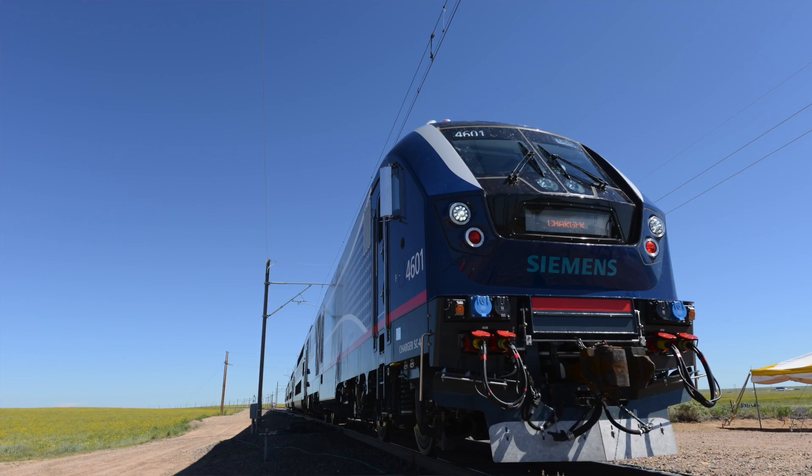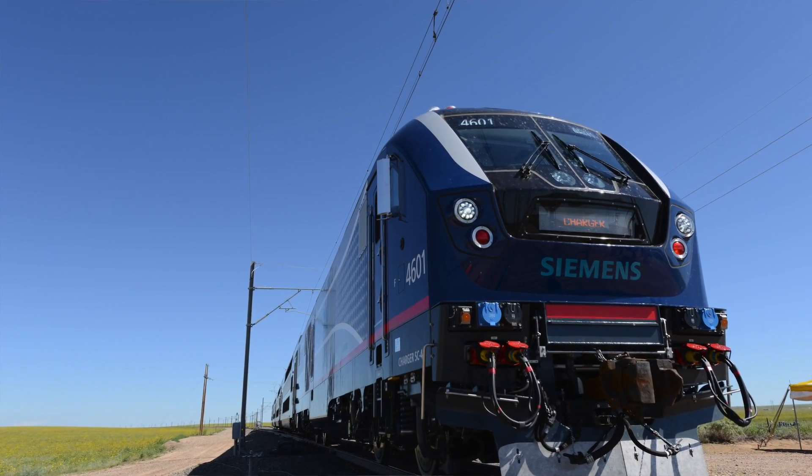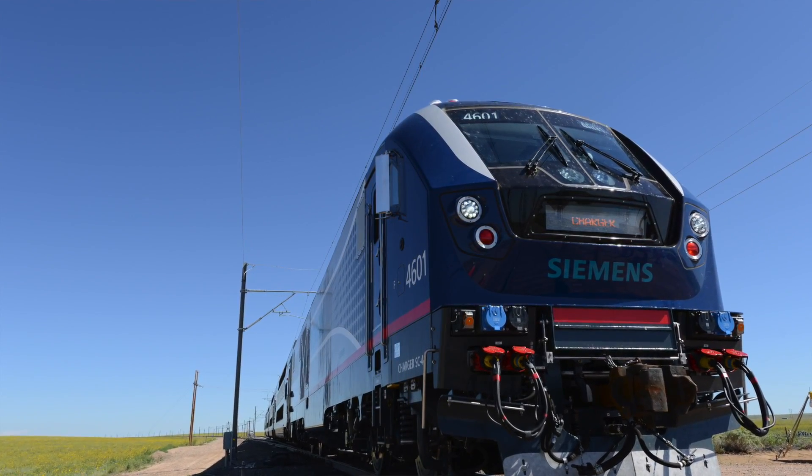What we're here to do is basically to witness the testing of Siemens' newest product, a charger locomotive, a diesel-electric locomotive, which is going to be in use across multiple different states. We're honored to have representatives from most of the coalition — what we call the multi-state coalition — that's purchasing these locomotives.